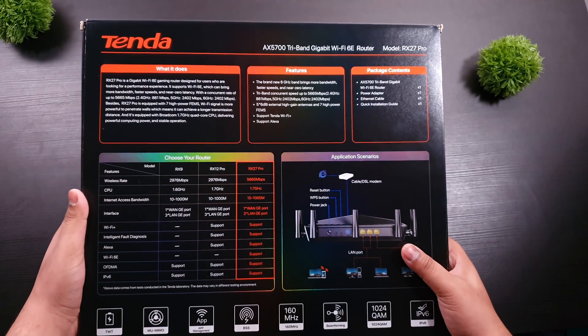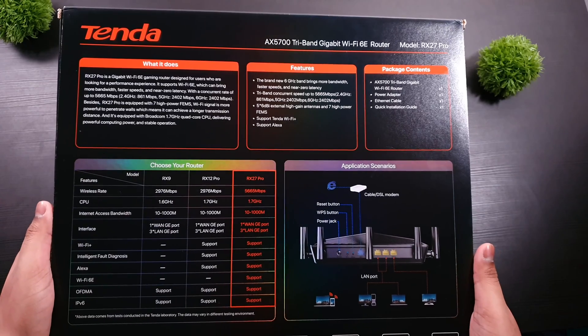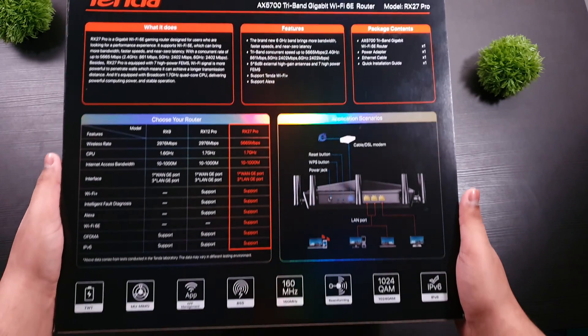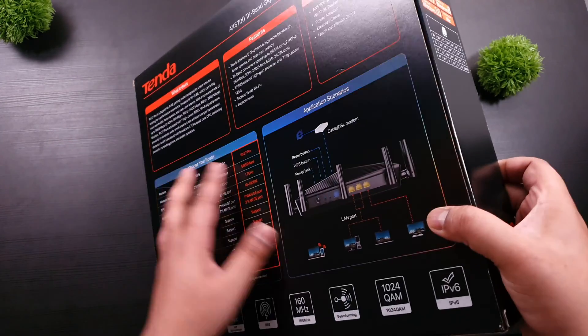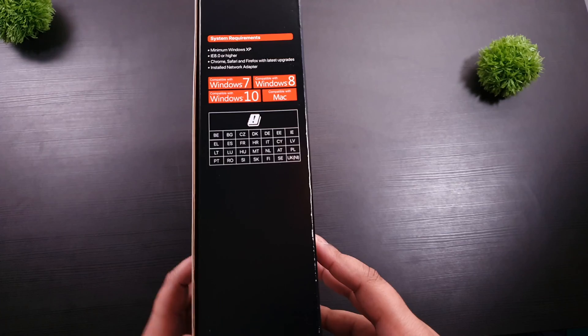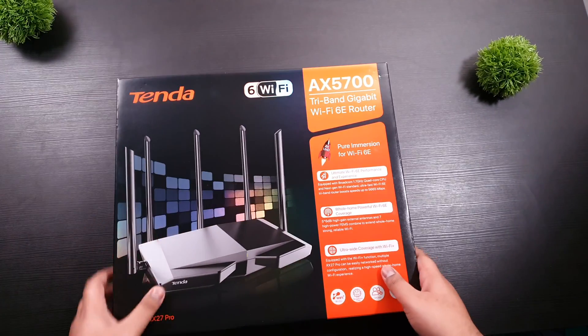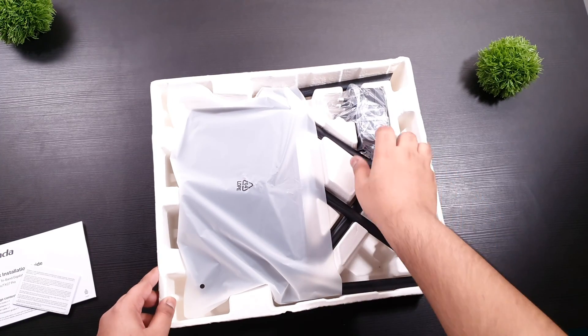Hey guys, this is Tenda Antenna's latest powerful Wi-Fi 6E router that is still not on the market. It is equipped with a Broadcom 1.7GHz quad-core CPU and internet speed peaks at 5.7GB per second. So you can enjoy streaming in 8K or 4K videos and enjoy zero buffers or zero latency when using AR or VR gaming.